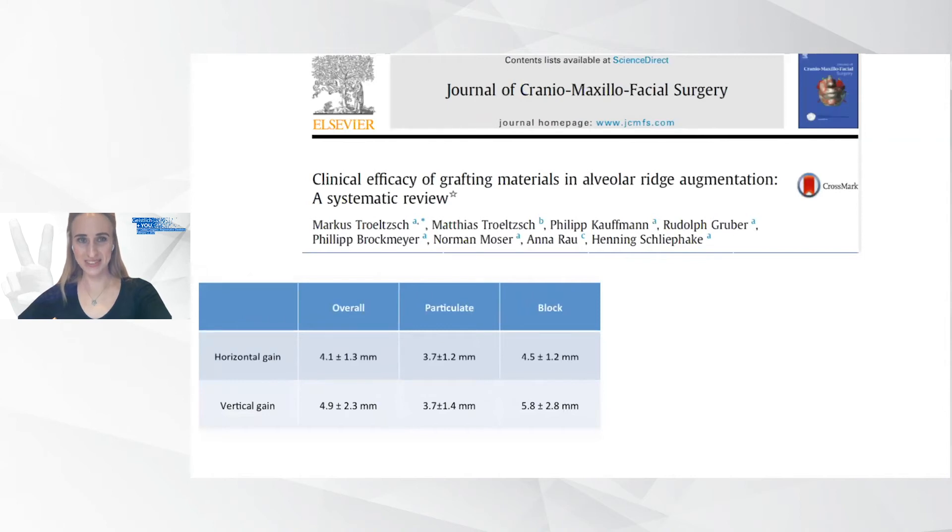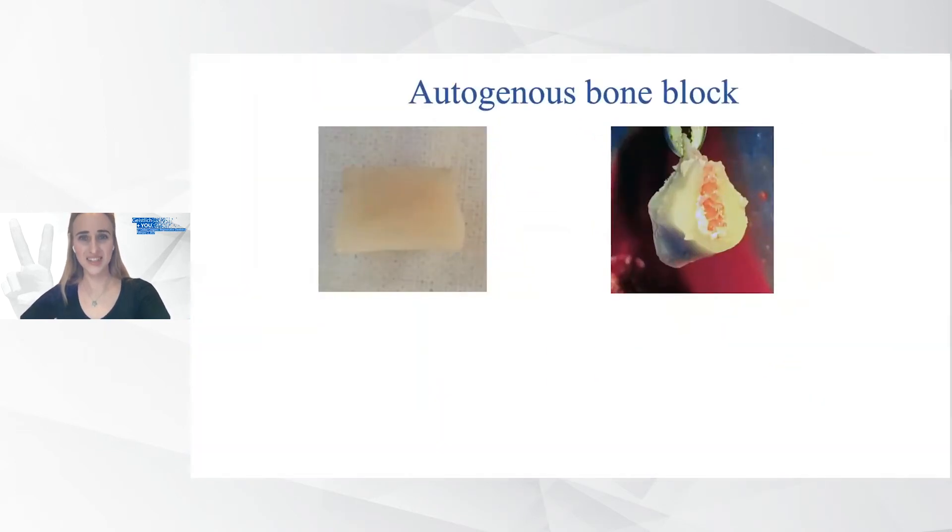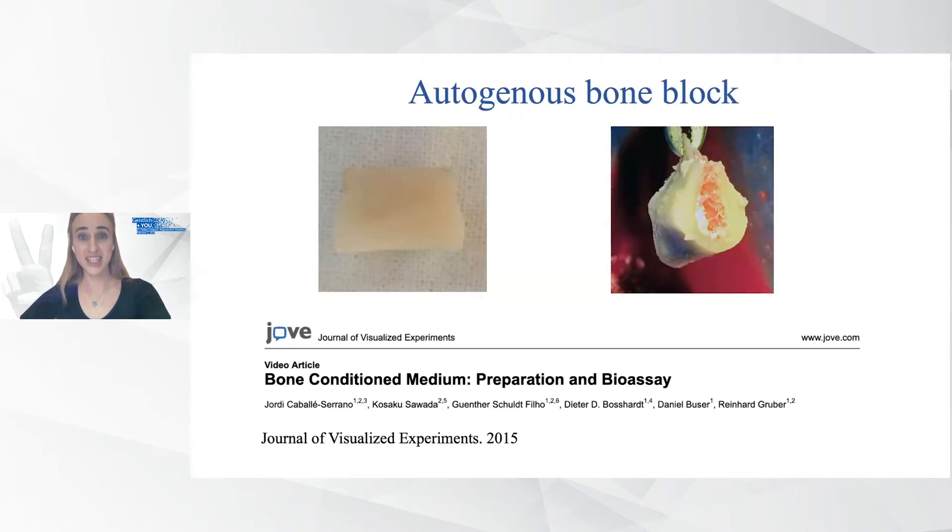From a systematic review, we know that block grafts achieve higher bone gain in vertical and horizontal dimensions compared to particulated bone material, due to higher vascularization capacity — and this aspect is especially important in long combined bone defect reconstruction. Autogenous bone block is so good because it has all properties: osteogenic, osteoinductive, and osteoconductive. Inside the bone block is a bone conditioned medium, a liquid with a high amount of growth factors and proteins in which bone is embedded, facilitating bone remodeling and formation.